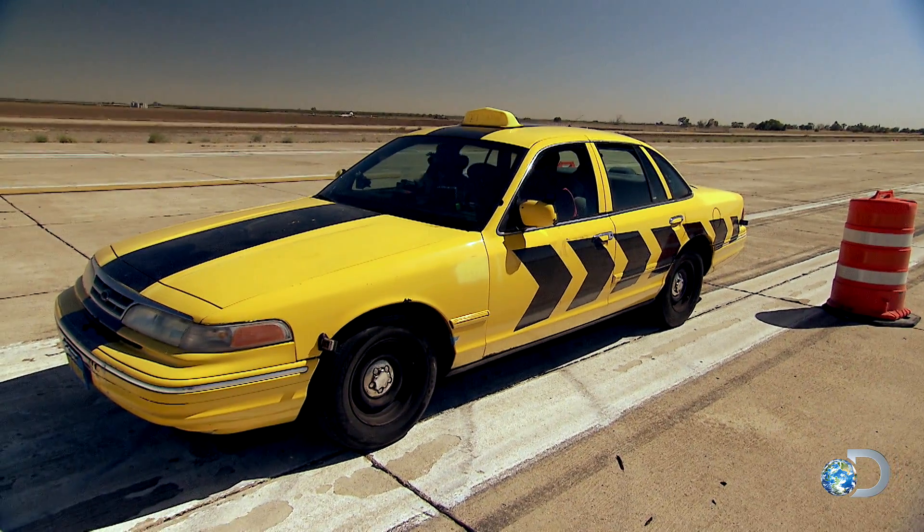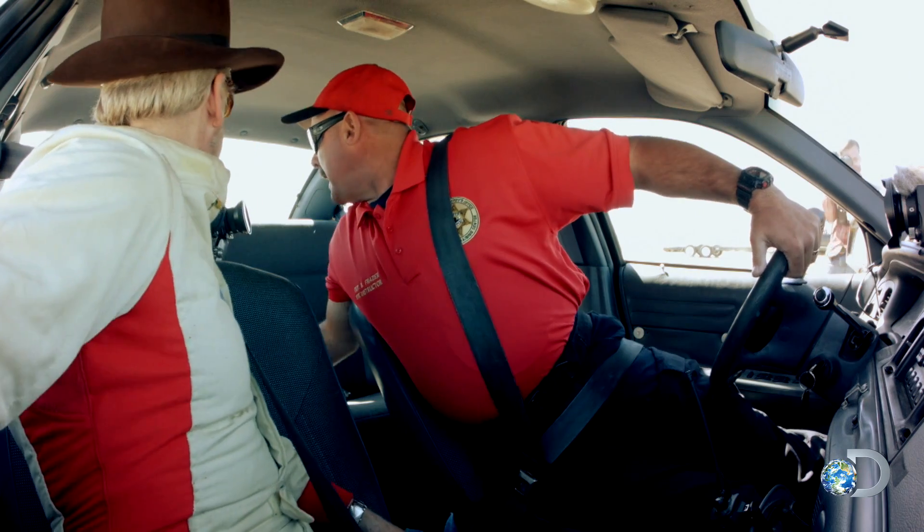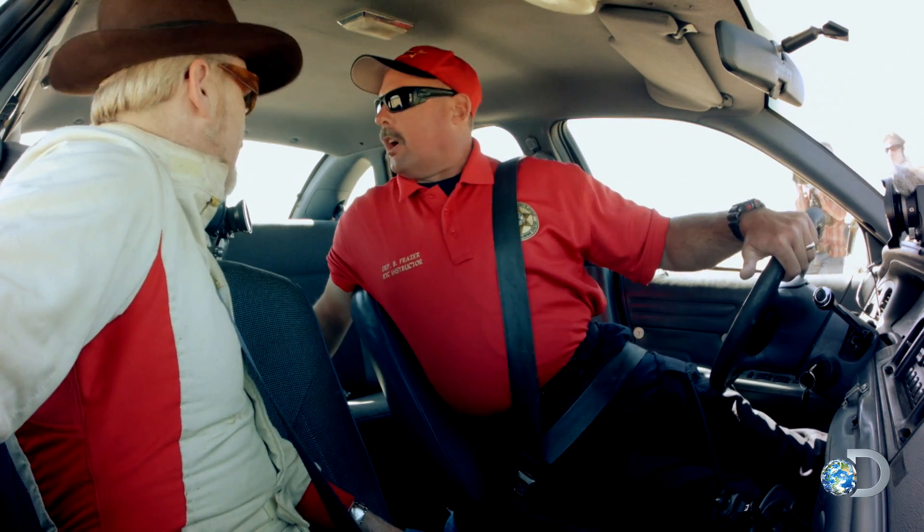Brian Frazier is a trainer at the emergency vehicle operations course here in California. He explains the technique: change your seating position, prop yourself up using your seat belt, turn yourself as far as you can around, get your body almost in the center of the car. Steer with one hand, but that hand will never leave the steering wheel.